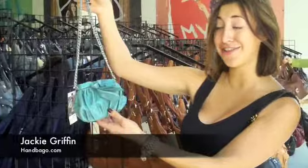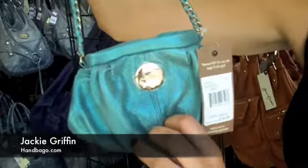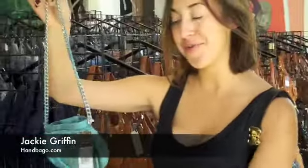Check out the detailing on that — the little bow and the shimmery detail. This could be something for a young girl or just an older woman that wants to have fun.